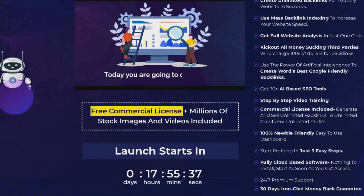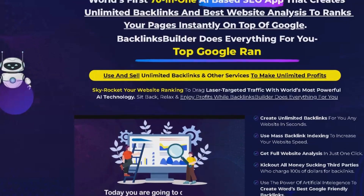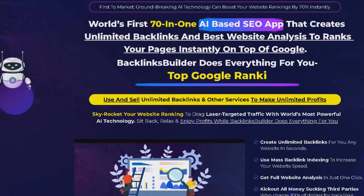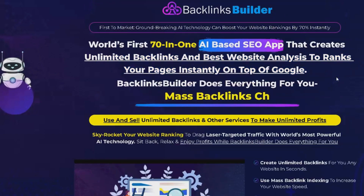The first feature is the ability to create backlinks for as many websites as you want without any limitations. This means you can create backlinks for all your websites and improve their rankings on Google. Backlinks Builder uses AI-based technology to ensure your backlinks are Google-friendly. The second feature is Mass Backlink Indexing, which enables you to get indexed by search engines quickly, helping you rank higher and drive more traffic.